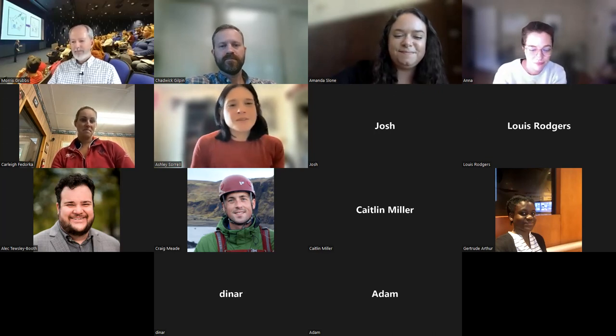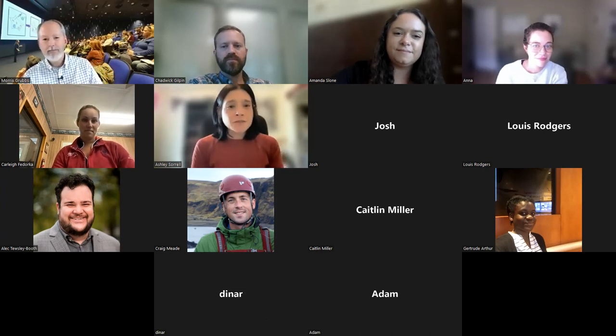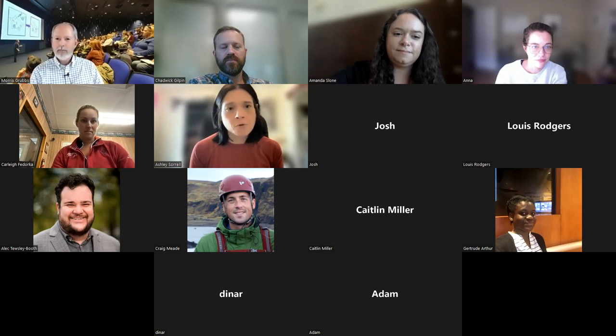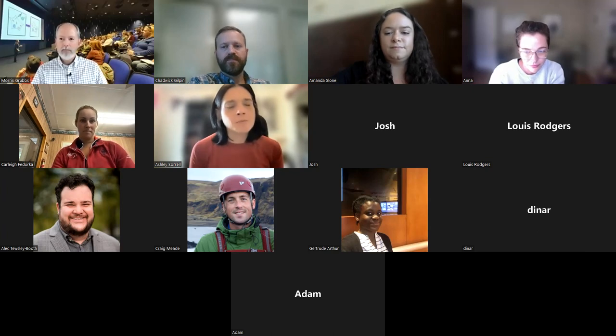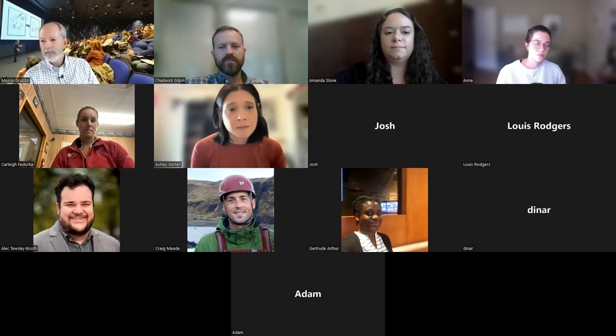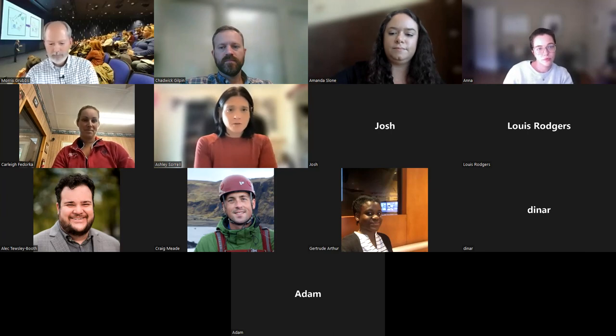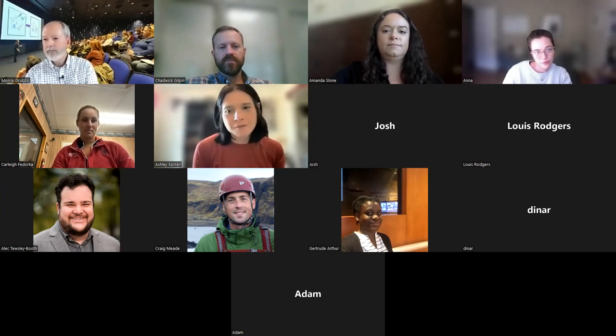Thank you all so much, and thank you to the panelists for taking the time to join us. For those in the room, if you have additional questions, feel free to reach out to Morris, Chad, or myself. I encourage you to look at the planning document for more information and links, as well as the Grad Research Live website. The deadline to get your preliminary videos in is October 26th. But again, feel free to reach out. Thank you.